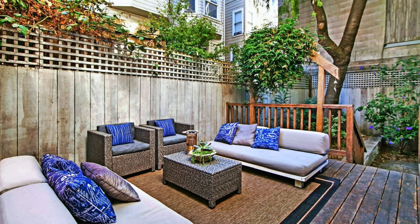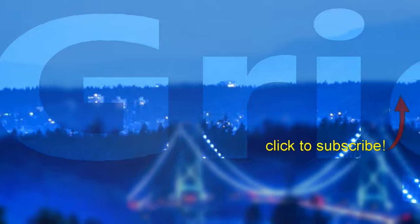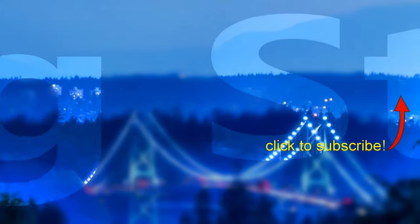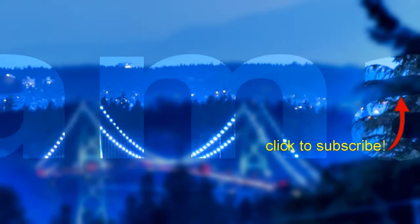Thank you so much for watching. Please do not forget to subscribe to our channel and give us a like. See you next week. Bye!